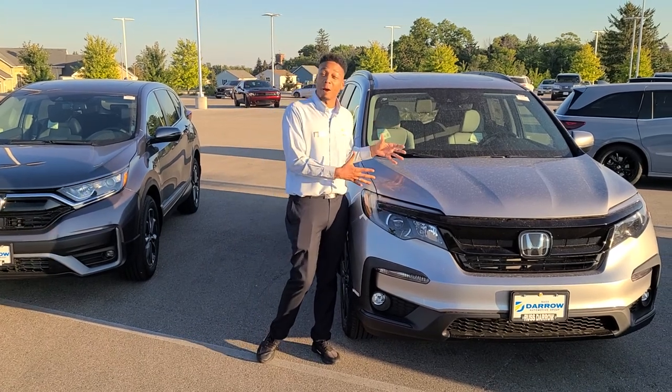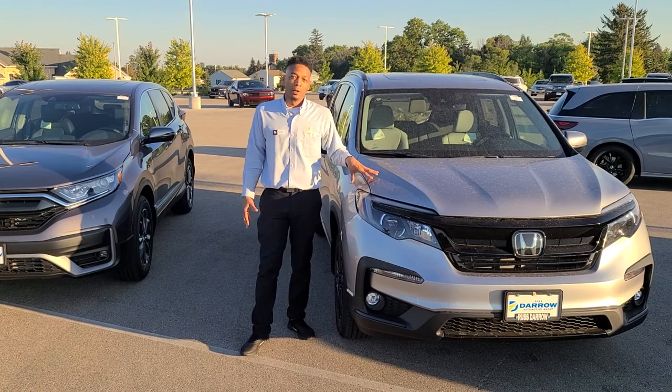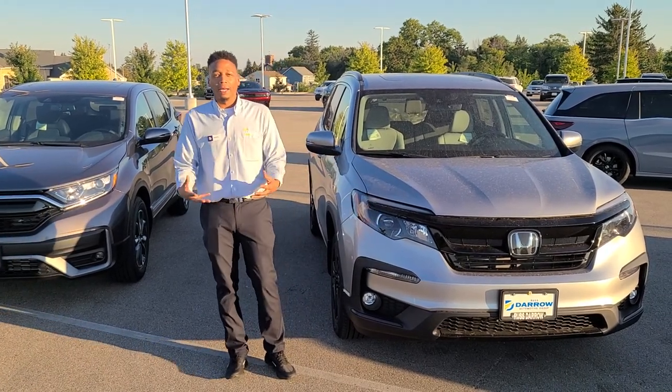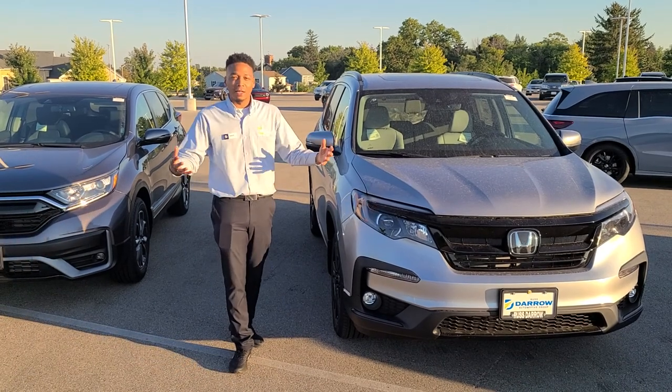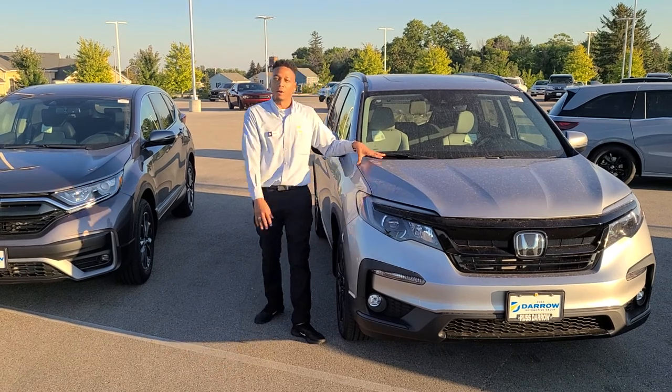So they want something with the same amount of space, but look a little bit more sporty. You're probably leaning a little bit more towards the Pilot if you've got a kid on a hockey team, picking up friends, going to basketball games and stuff like that — a lot of road trips. You'll probably focus on the Pilot.